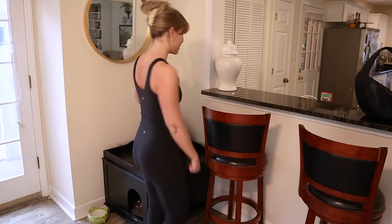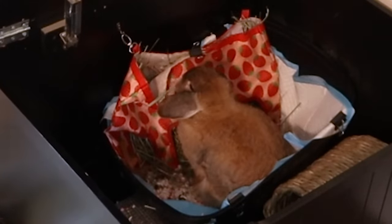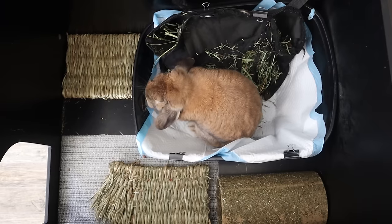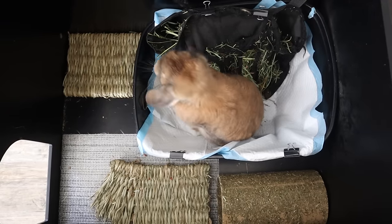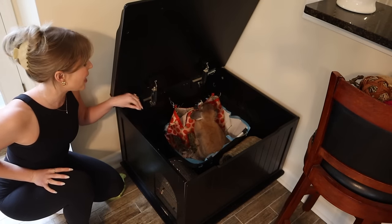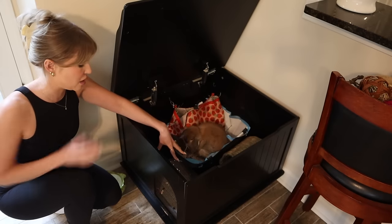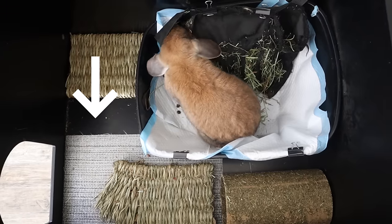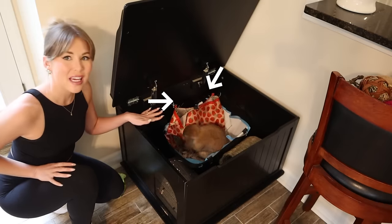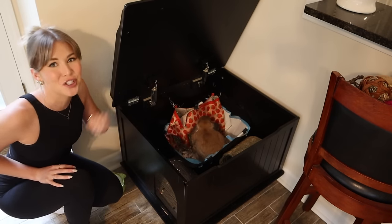Now let's take a look inside Cinnabun's litter box. She's actually in here right now showing you how she uses it! Inside this box I have her actual litter box — it was originally a hooded litter box, I just took the hood off since I have this enclosure. I have a hay bag from Amazon, a grippy mat on the ground so she can hop in and out without slipping, and hooks from the hardware store to hang her hay bag on. That's our entire litter box setup — I'll leave her be so she can have her privacy.